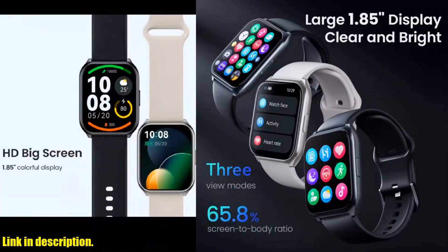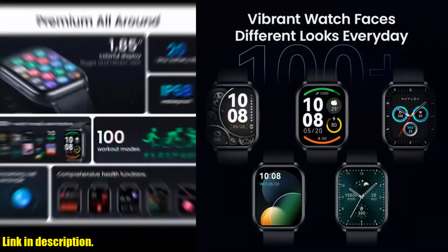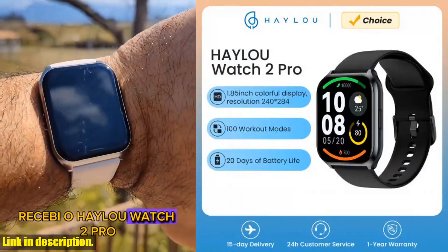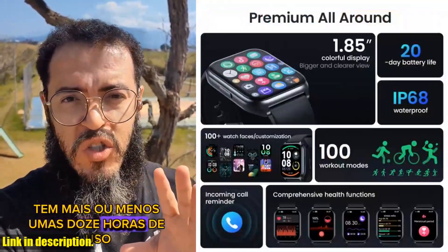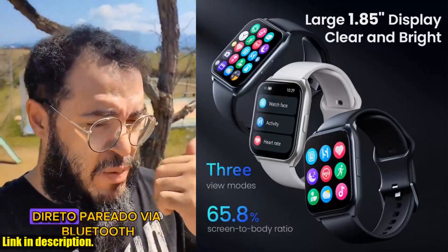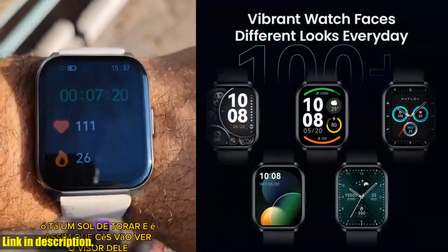And with its IP68 waterproof rating, you can take it anywhere without a second thought. The Watch 2 Pro also keeps you connected with incoming call reminders and real-time notifications for messages and apps. And with a battery life of up to 20 days, you'll never have to worry about running out of juice. If you are ready to take your health and fitness to the next level, I highly recommend checking out the Haylou Watch 2 Pro.